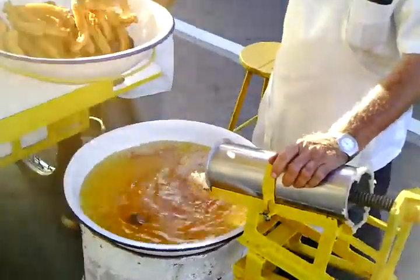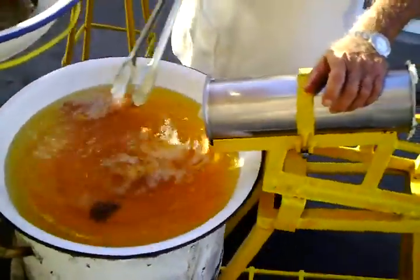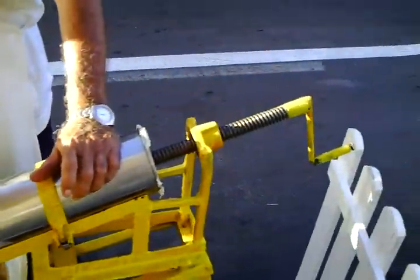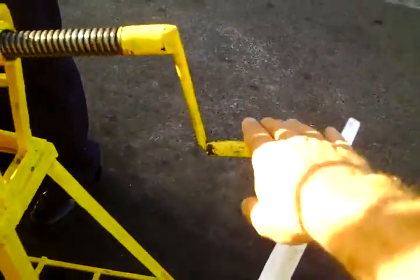Fantastic. So let me show you what it looks like here. This is sort of a spur of the moment thing. The gentleman here is taking them out — he's got them in the oil. And as you can see from his machine here, when he cranks the handle,